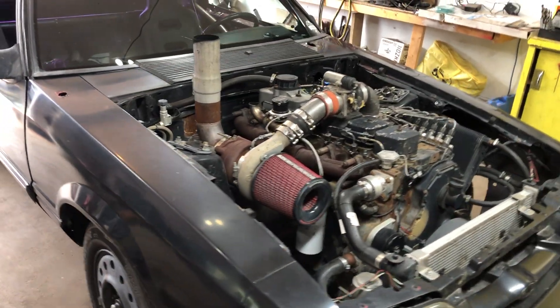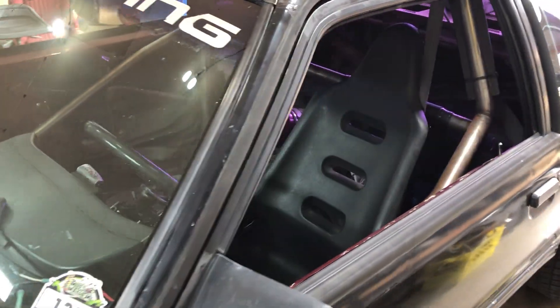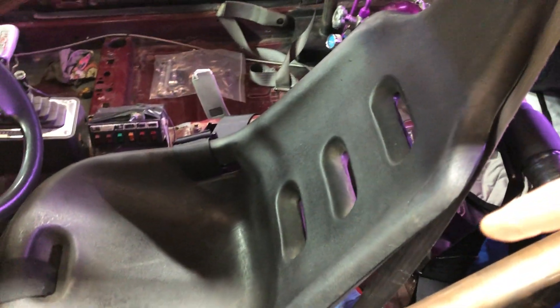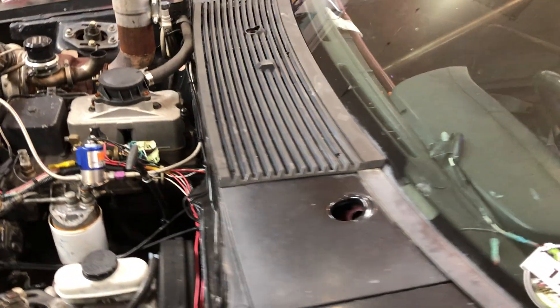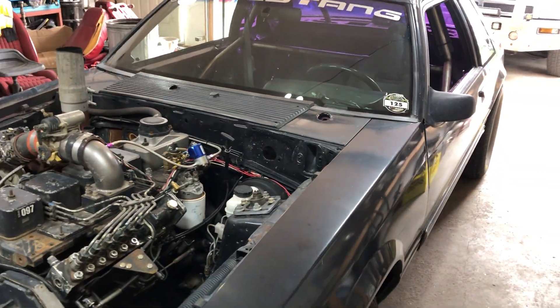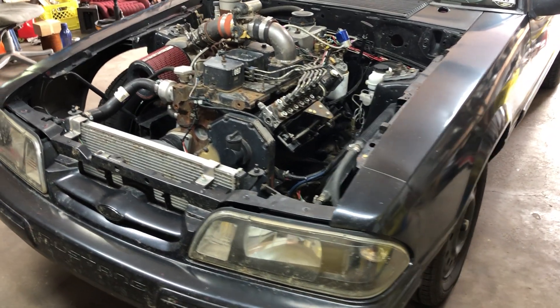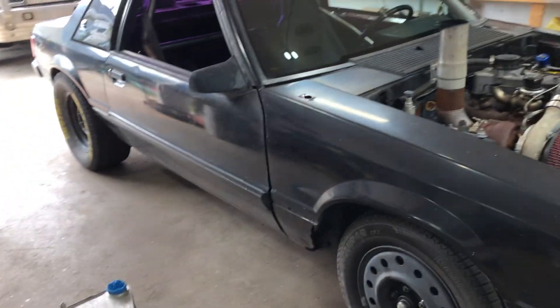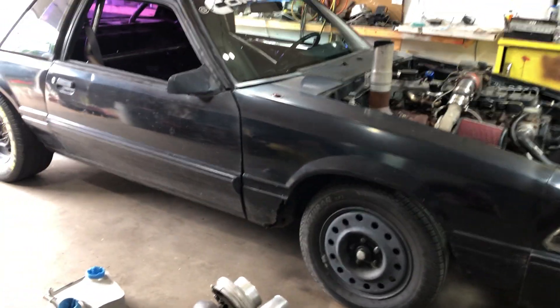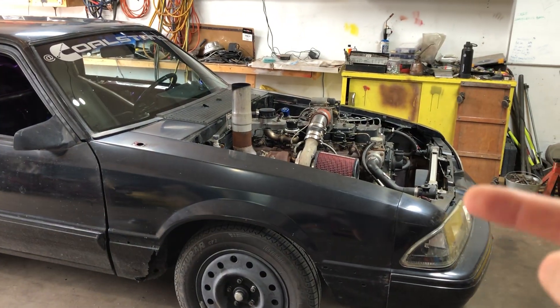I just went and weighed the car yesterday, took it to the scale. Inside, I kind of had it as accurate as I could for my race weight: full bottle of nitrous, a fire extinguisher, my helmet, my fireproof jacket for racing, and a full tank of fuel. The car was 3,212 pounds. And then with me in it — I'm 220 pounds — we were like 3,430 or 3,440 something like that.